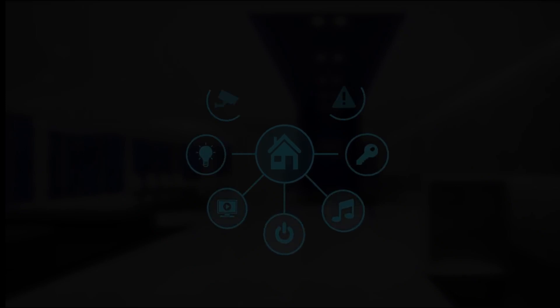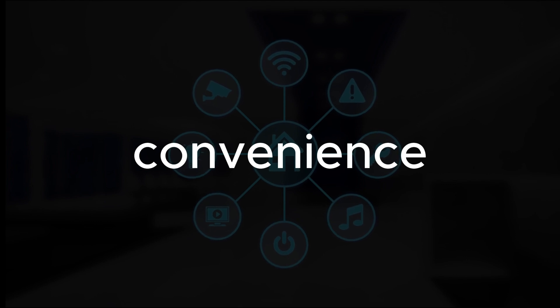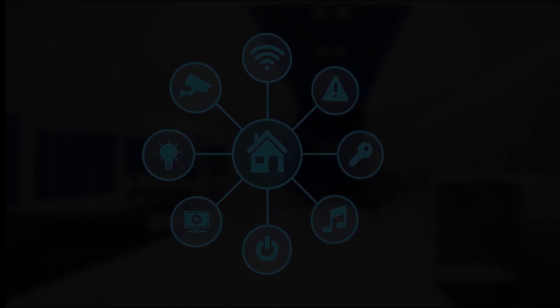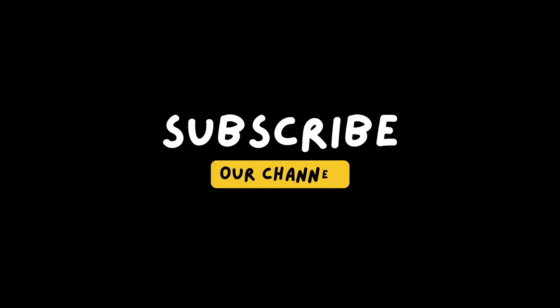These top five smart home gadgets for 2024 bring a new level of convenience, security, and efficiency to your home. Embrace the future of smart living with these innovative devices. Don't forget to like, subscribe, and hit the bell icon for more tips and reviews on the latest home and tech trends. See you in the next video!